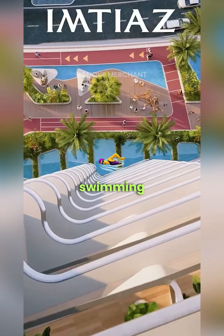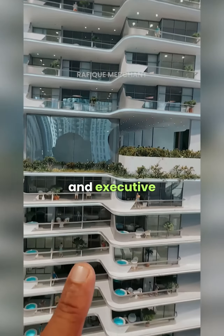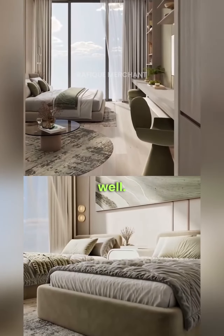Olympic size swimming pool with the open bar. You also get executive studios and executive one bedroom units as well.